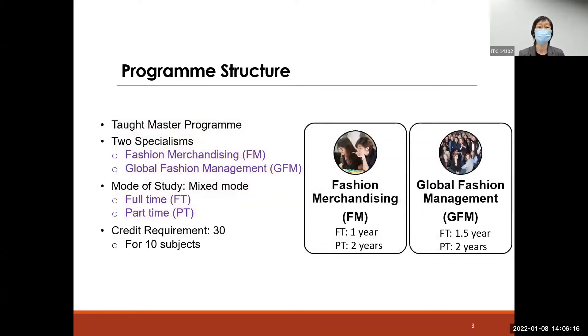This is a top master program. It includes two major specialisms: one is Fashion Merchandising, which we call FM, and the other is Global Fashion Management, GFM. It is a mixed mode program — meaning it includes both full-time study and part-time study.